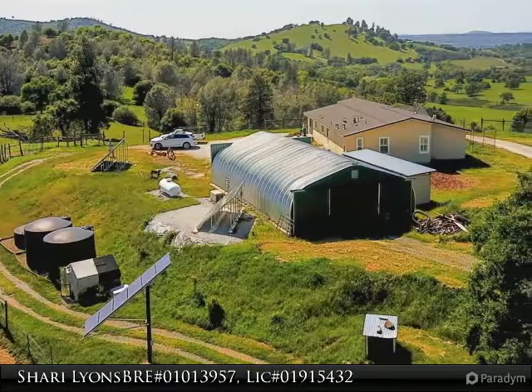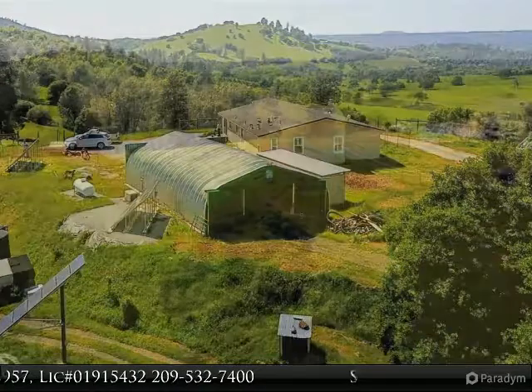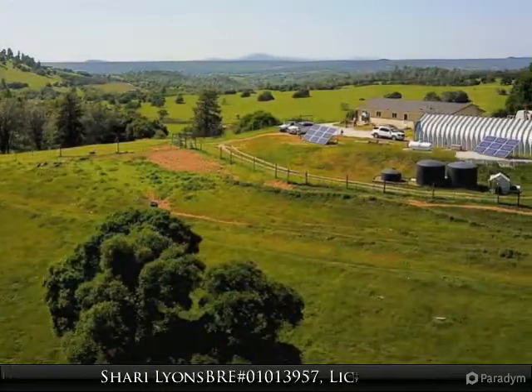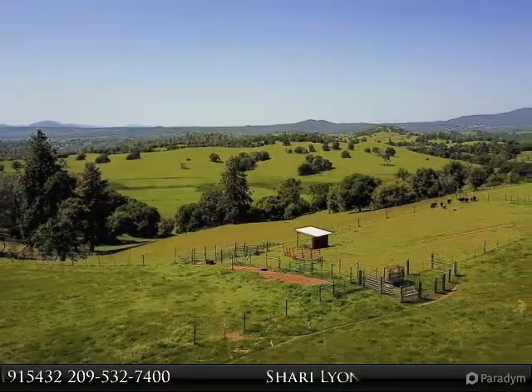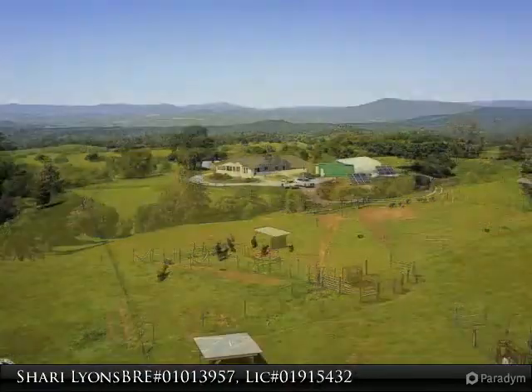Soak in the magnificent mountain, valley and city views of the Gold Country. This is off the grid and completely self-sustaining living at its finest. Ideal for your ranch, orchard or hobby farm with over 77 acres with perimeter fenced and cross-fenced in one of the most beautiful parts of Tuolumne County. All work was done with county permits.